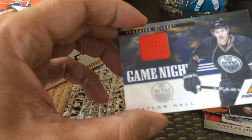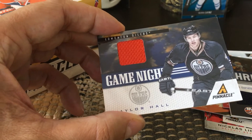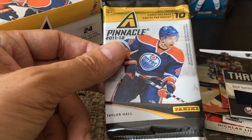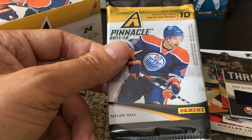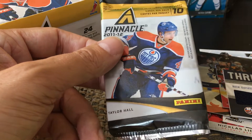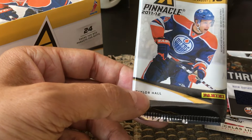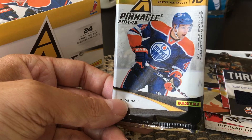Then finally I got a Taylor Hall game-night card, so it's a second-year card for Taylor Hall — not bad. Taylor Hall was actually on the cover of the packs and the box. The only real difference between the retail and hobby is that in hobby you probably get more hits and have a better chance of hitting autograph rookie cards.